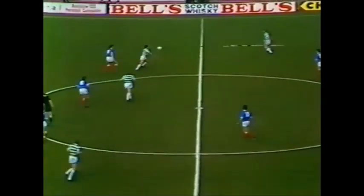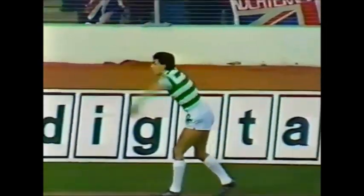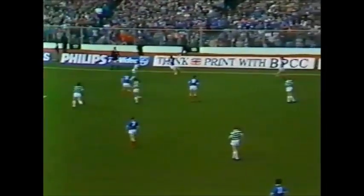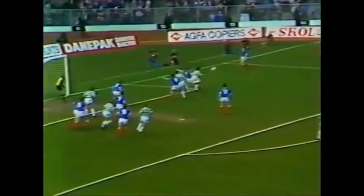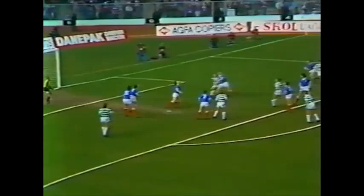The score at the moment is four wins apiece, so this would be the decider. McClellan in quickly. McStay heading it back, it's McCoy defending.